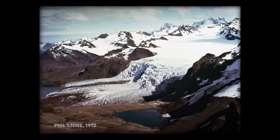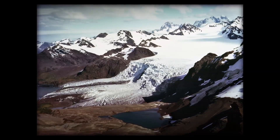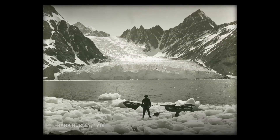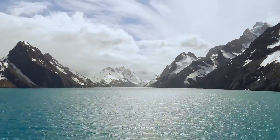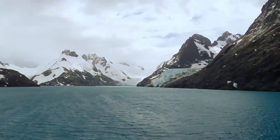In 1972, Phil Stone came down and did a study of ice positions as well. Frank Hurley's photographs from the Shackleton trip are enormously valuable. The whalers took photographs, but they took photographs of the whaling stations and whaling activity. Hurley's pictures are probably the earliest we have of the general environment of South Georgia. The changes of South Georgia in the last century or so are really quite marked.